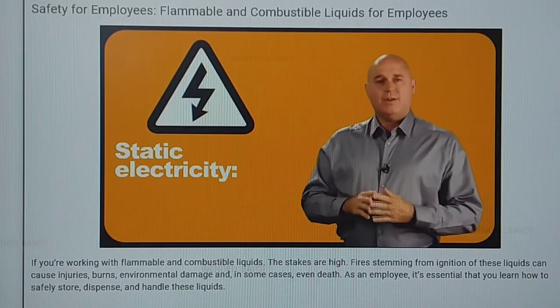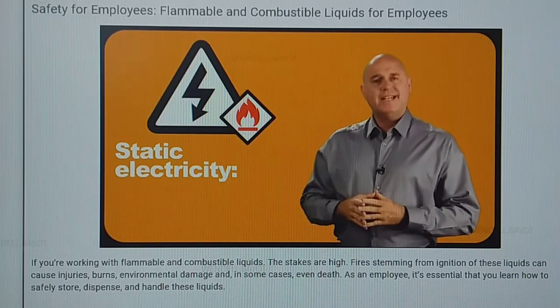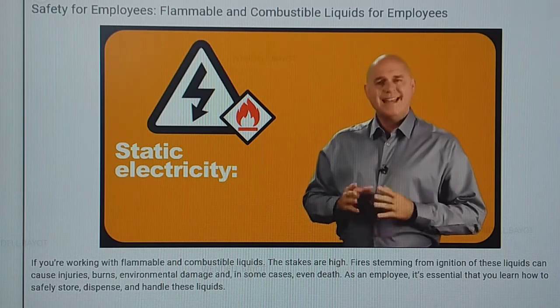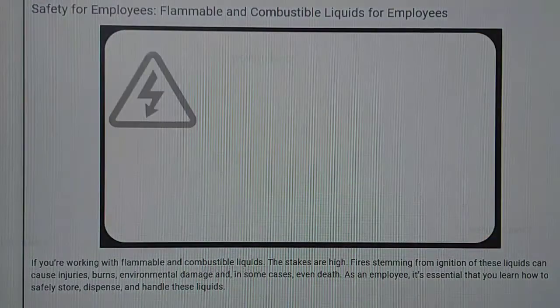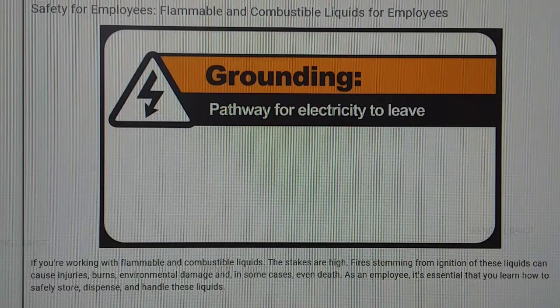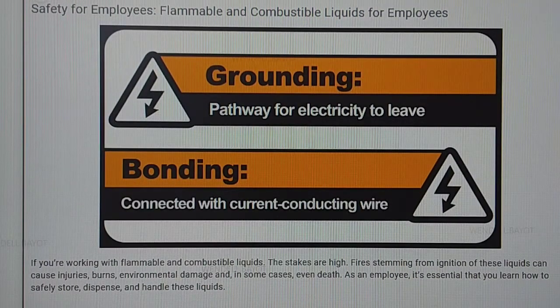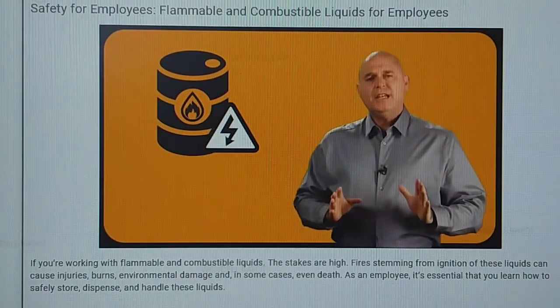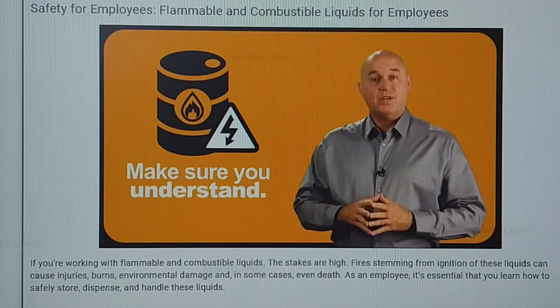Static electricity is an often discounted and poorly understood risk factor for ignition. Just like rubbing your feet against the carpet or a balloon against your hair, static electricity builds up when a liquid moves through a container, tubing, or pump. Grounding the containers — which means having a pathway for the static electricity to leave the container — can help alleviate this risk. Bonding, a safety procedure in which two containers are connected with a current-conducting wire, also helps minimize the risk of ignition. If you're using a liquid that requires grounding and bonding, make sure you fully understand the procedures before you get to work.